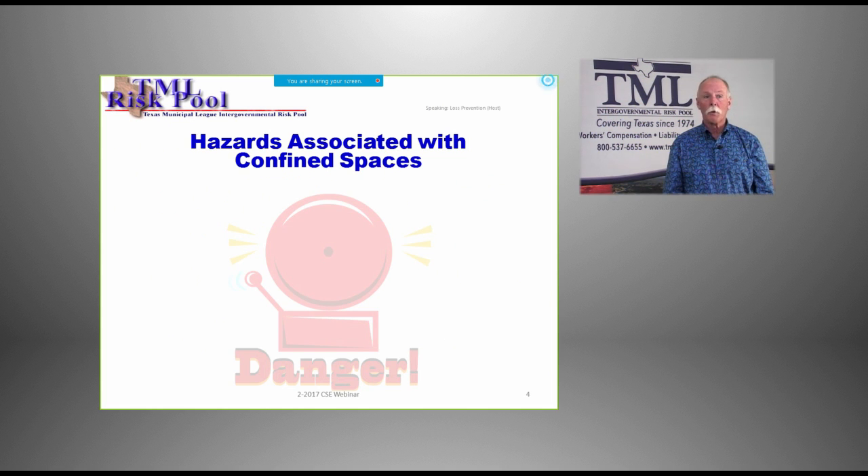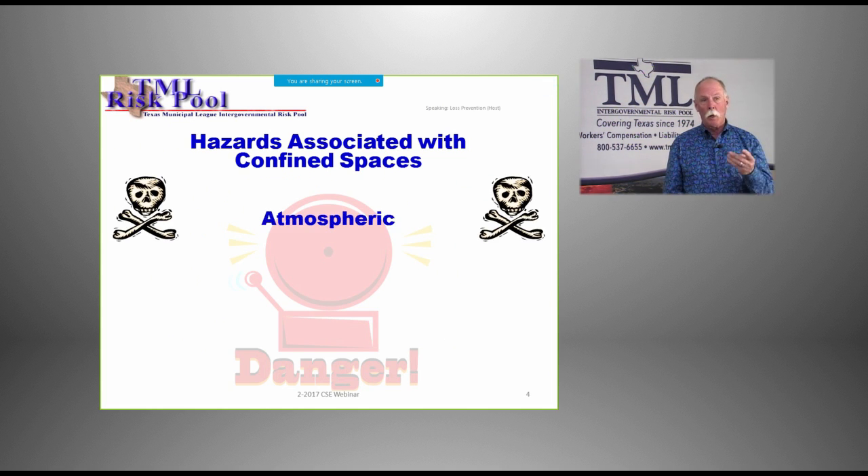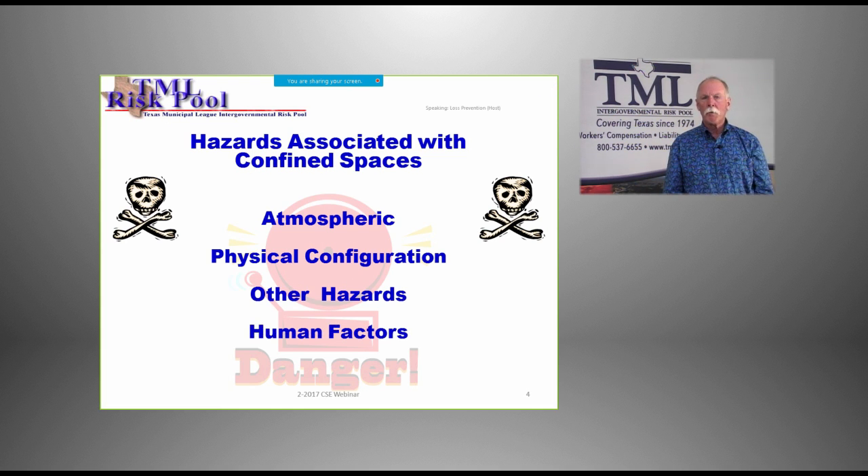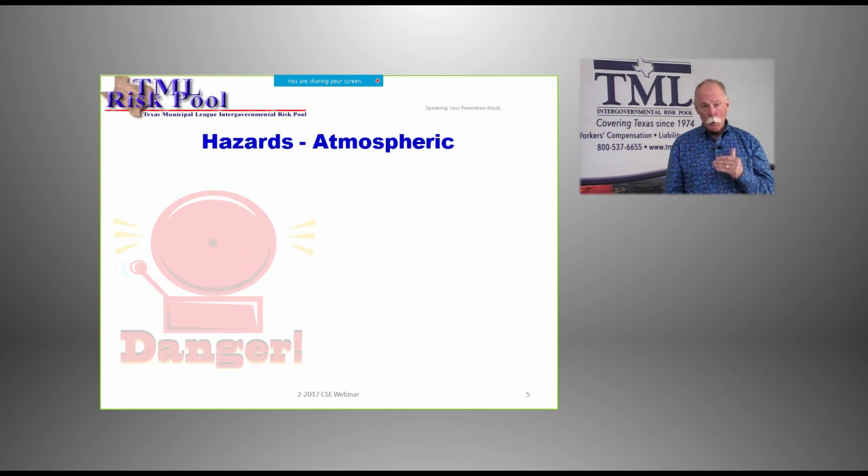Now let's look at hazards associated with confined spaces. You've got atmospheric hazards, physical configuration hazards, other hazards, and human factors. We'll go into all of these in more detail. They all pose hazards. Let's look at atmospheric individually.